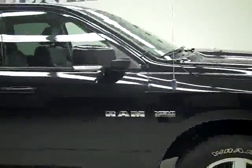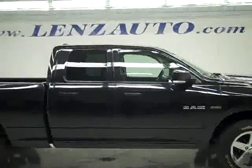To see more pictures of this vehicle or one of our other 450 trucks and SUVs, go to lenzauto.com.